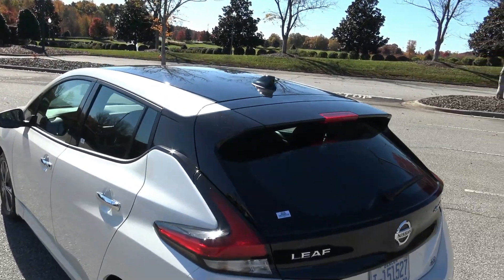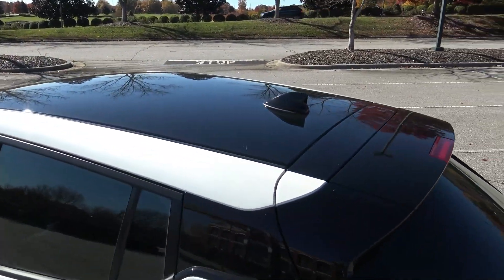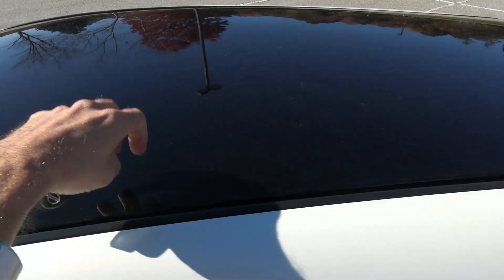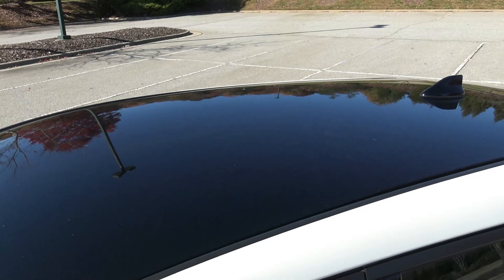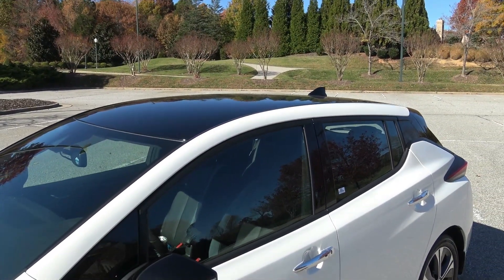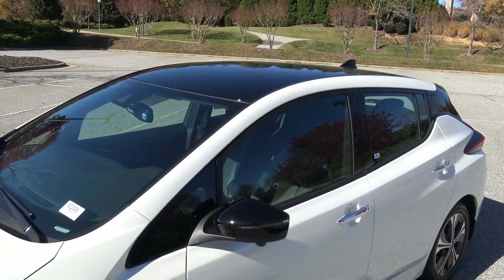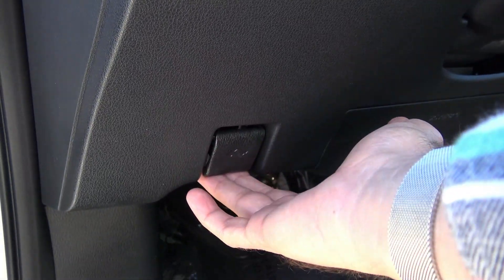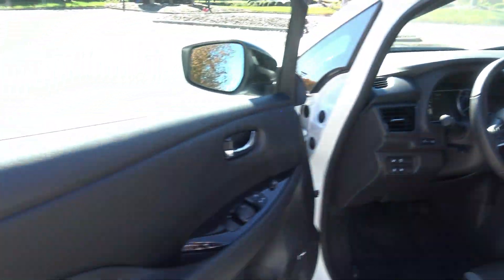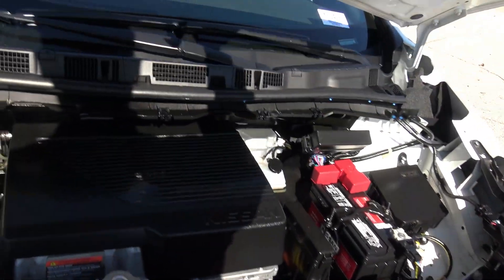You'll notice the roof is black — a different color from the rest of the body. You might think it's a panoramic roof but it's just a metal roof, probably just to make it look more fancy. Let's take a look at the heart of the beast — though of course this one's electric, so what's under here?